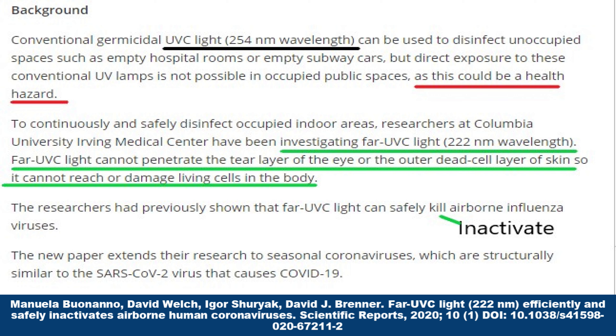Let's proceed with the research article. More than 99.9% of seasonal coronaviruses present in airborne droplets were killed when exposed to a particular wavelength of ultraviolet light that is safe to use around humans. New research from Columbia University Irving Medical Center has found.